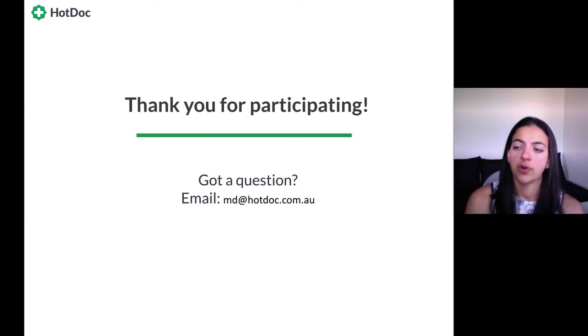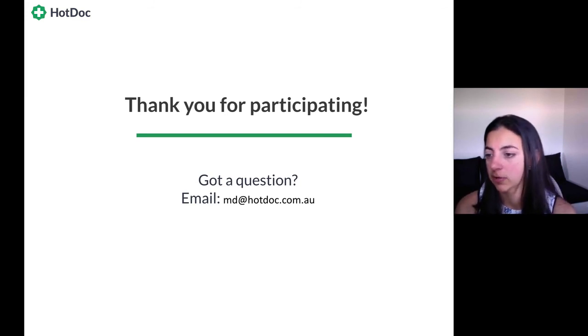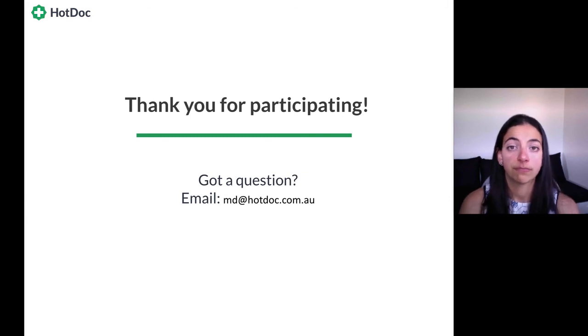Question: could we also email the answers to today's questions? The entire Q&A section — the entire recording — will be included as one of the videos in the course, so you'll have all of those available. That is all the questions we have. Thank you so much everyone for your time and for participating in this. If you have any questions, send them to md@hotdoc.com.au. Thank you very much and have a lovely day.